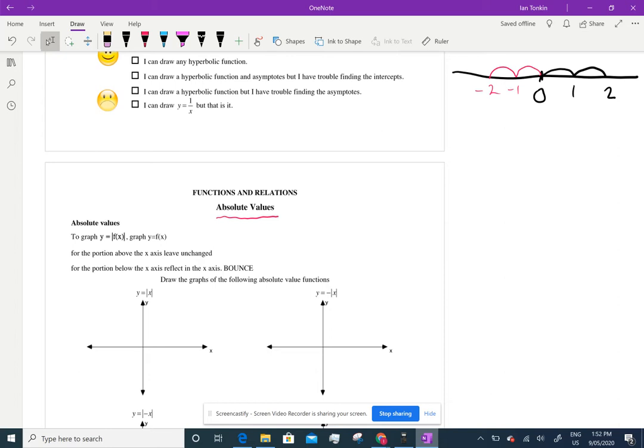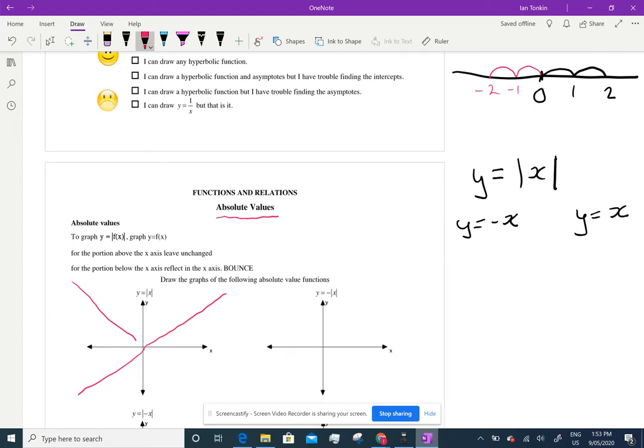So if we're going to graph y equals absolute value of x, that means we can have y equals negative x, or we can have y equals positive x. There are two lines. Please remember, whenever you're drawing an absolute value, you're drawing two straight lines. If I draw y equals x, we know that's like that. And y equals negative x is that. But because we've got the absolute value signs, we only want the positive bits. So we don't need that bit and we don't need that bit. And that's y equals the absolute value of x.